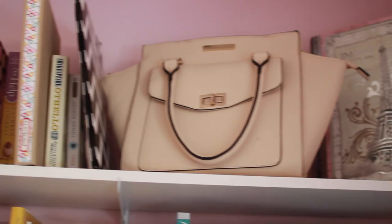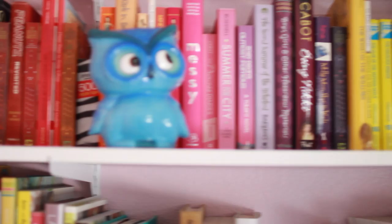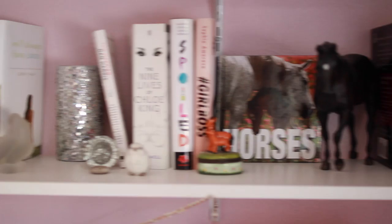Next to that I have my built-in desk and above that I have bookshelves that my dad helped me install. On the top shelf I have purses and some random folders and books, and the other two shelves are color coordinated — arranged by color — and I have some little knickknacks in between all of them just to keep things interesting.